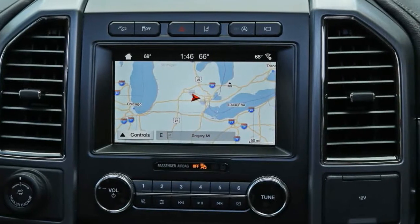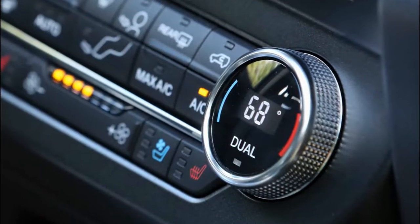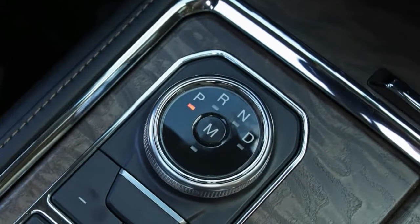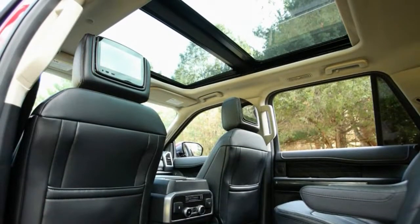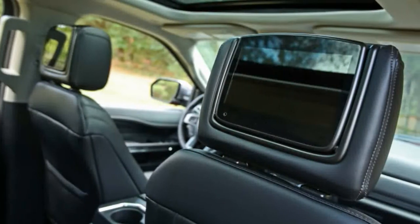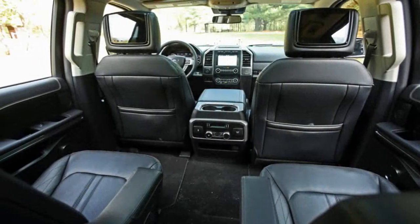In Expedition Platinum guise, it makes 400 horsepower and 480 lb-ft of torque, improvements of 35 horses and 60 lb-ft over last year's model. The XLT and Limited models get the same 375 HP and 470 lb-ft output as in the F-150. Bolted to the torquey V6 is another leading-edge component: a new 10-speed automatic co-developed with General Motors. Expeditions with four-wheel drive can tow up to 9,200 pounds.